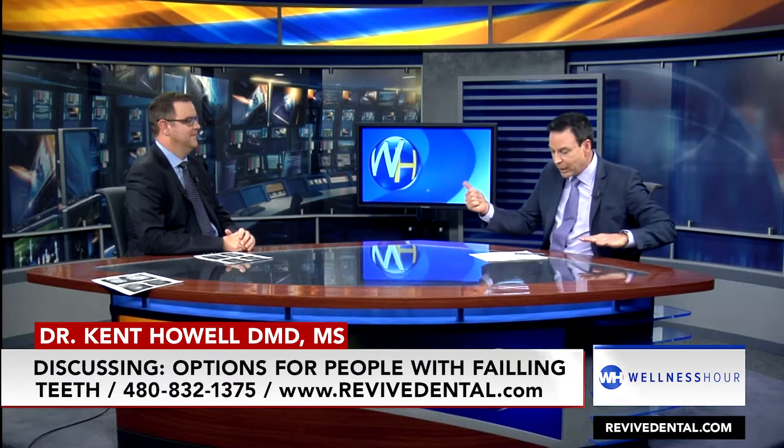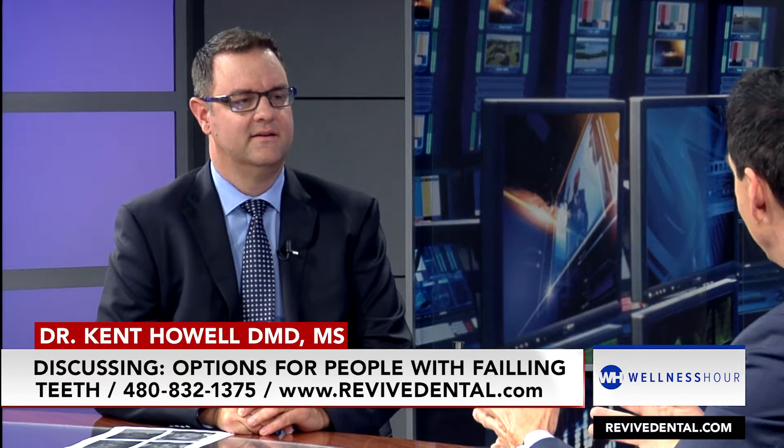What about those people that need a full amount of extractions — they've got severe gum disease, bleeding gums, bad breath, loose teeth — extractions and implants? What are their options in your practice if they're trying to avoid dentures when it comes to dental implants?